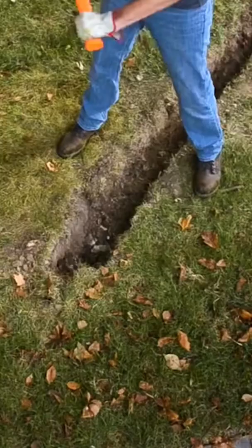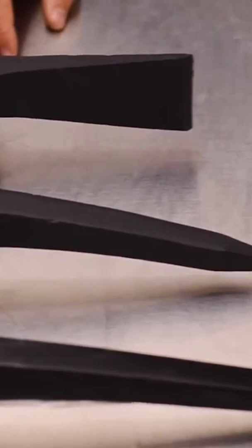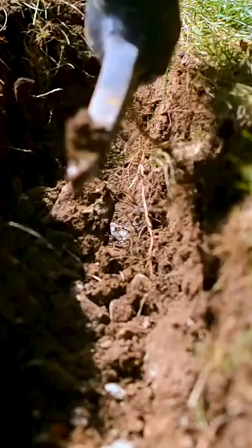Featuring an easy grip handle allowing you to put more power into your swing, these heavy duty forged heads tackle tough jobs like breaking hard rocky ground, cutting roots, digging small trenches, and more.